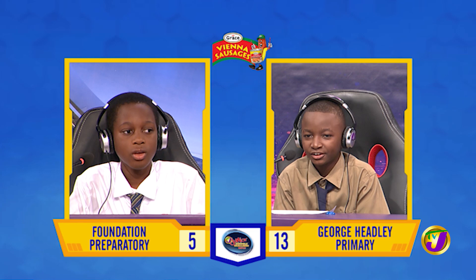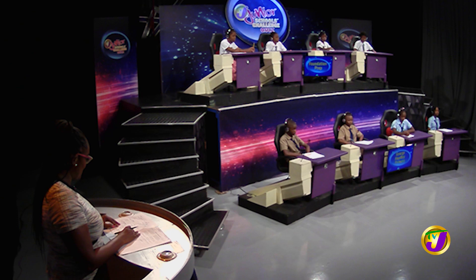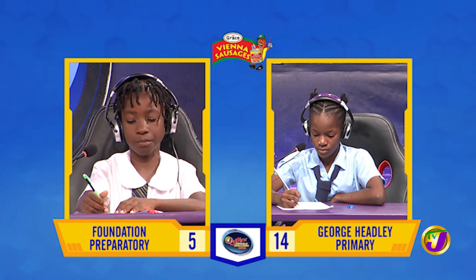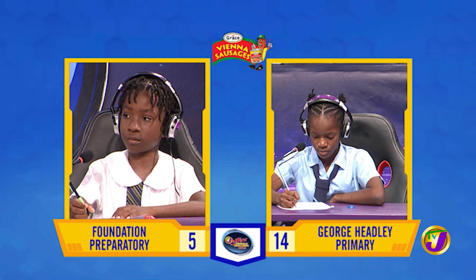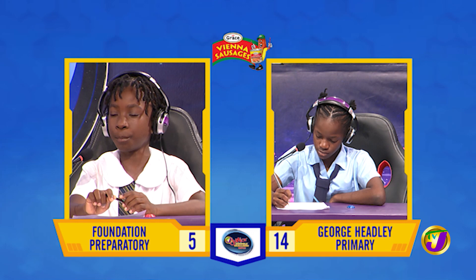That takes us now to our next face-off in the category of English language. It's between Rikilia Evans of George Headley Primary, who's up against Shaquanna Wesley of Foundation Prep. Rikilia, in the correct order, spell the homonyms which mean to look through a small space and the highest point or maximum. [Answer: P-E-A-K and P-E-E-K.] That's incorrect. Shaquanna, want to try? Yes, thank you — P-E-E-K and P-E-A-K. That is the correct order.